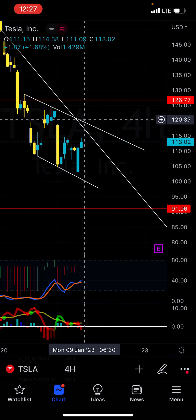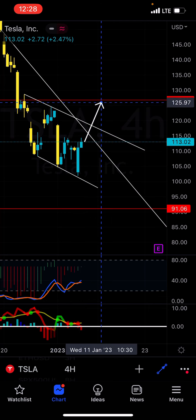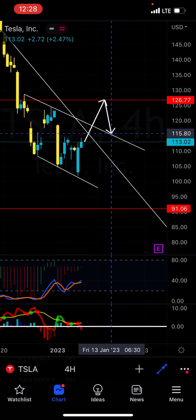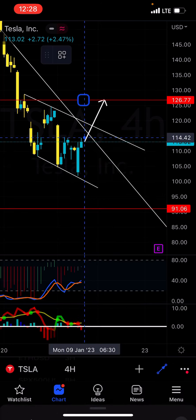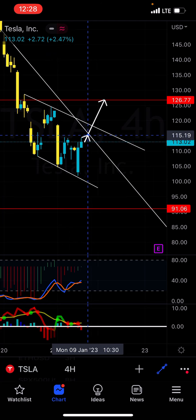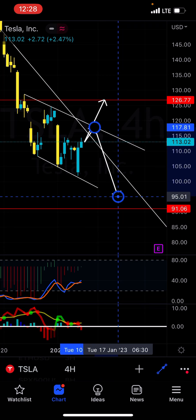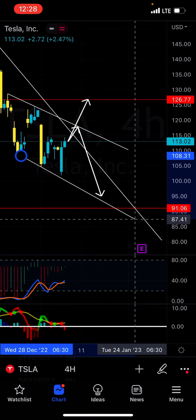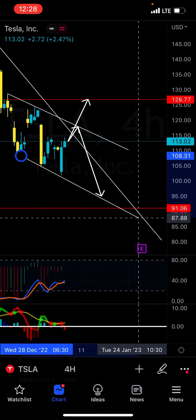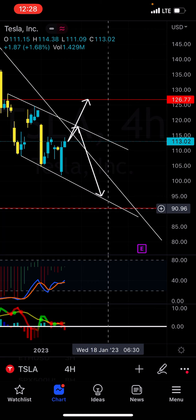But if you do break these levels, you're probably going to end up running 126, possibly come back down and then push back up. If you actually don't break these trends, then more than likely you're going to come back down to the bottom part of this channel. I wouldn't be surprised if you don't break any of these trends — you're probably going to come down all the way back to like 94, possibly back to 91.